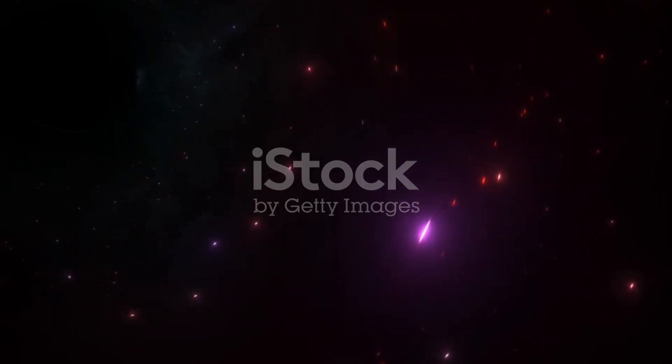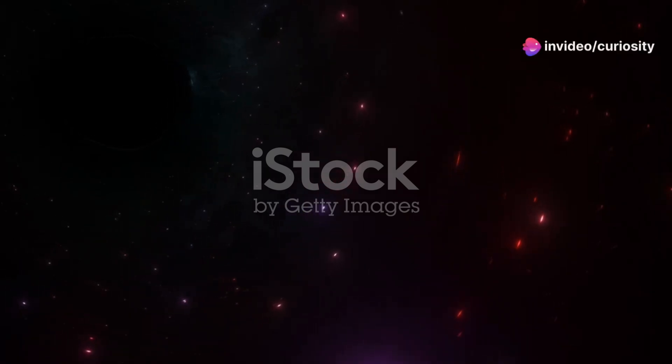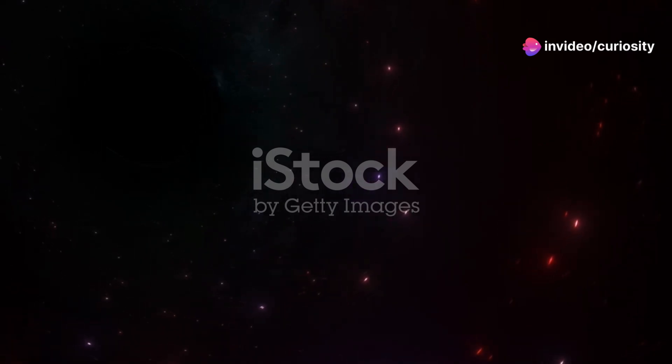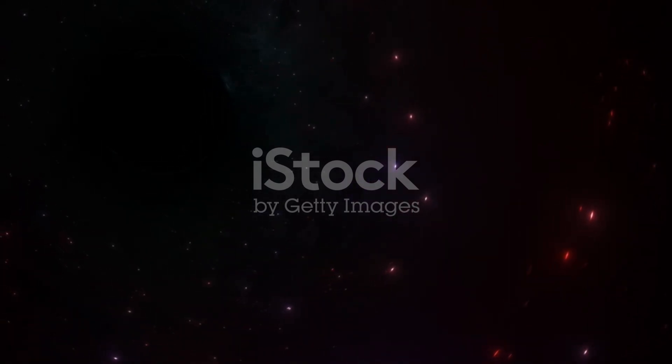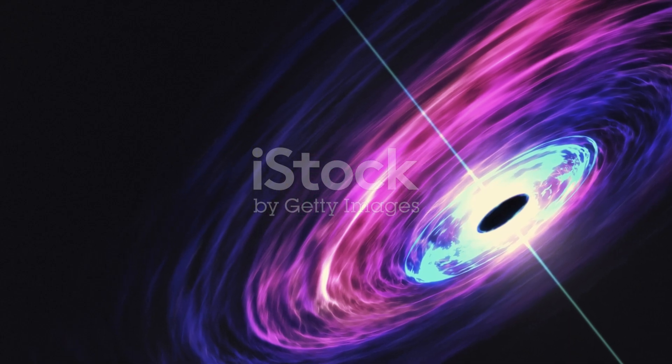Take for example the supermassive black hole at the center of the M87 galaxy, which is about 55 million light years away from Earth. It is approximately 6.5 billion times the mass of the sun, and was famously imaged directly, showing jets of plasma being ejected from its core.